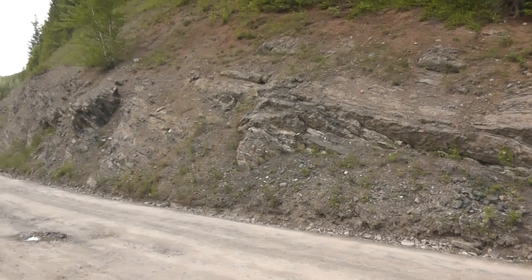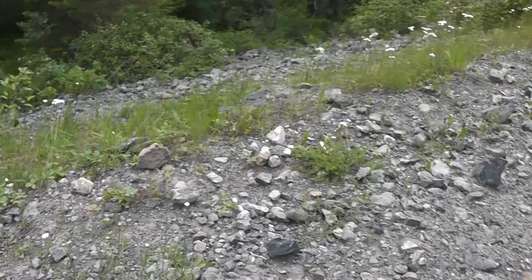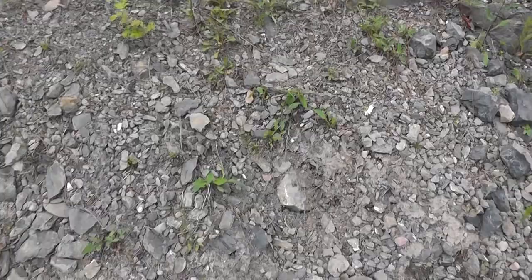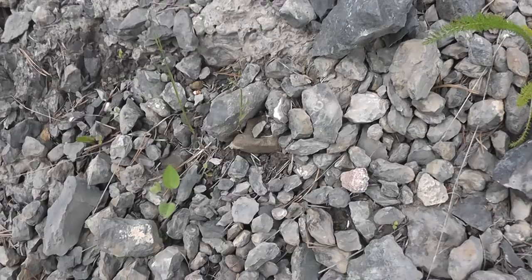It's about 57 kilometers up a logging road, so it's pretty tough to get to, but once you find the exact locality, it's easy pickings. A lot of the fossils have just fallen out and they're kind of in this gravelly matrix, so it's very easy to just spot them and pick them up. Let's take a look if we can see anything right off the bat.